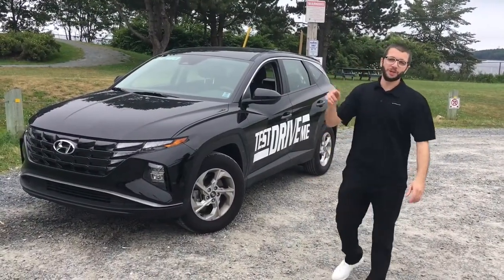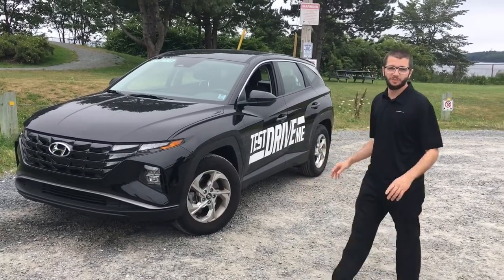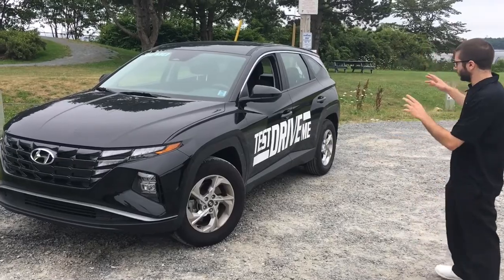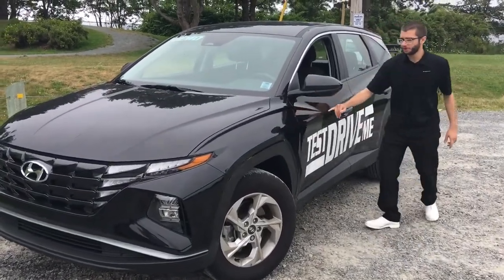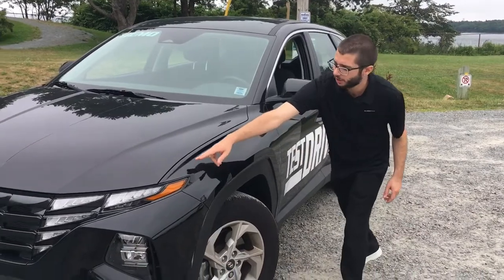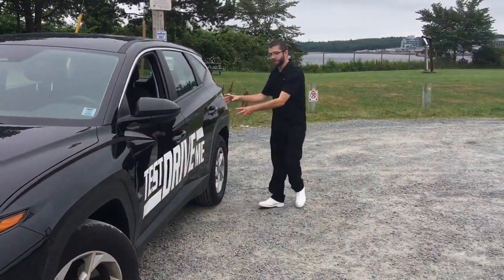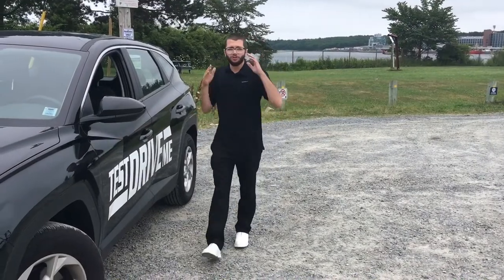First, we're going to talk about the redesign on the Tucson, because it's very impressive. I really like the styling they've taken here. We've got a lot of bold lines all over the vehicle, starting at the hood, and we've got the mirror to match, going around and giving it a three-dimensional look that really pops out at you.